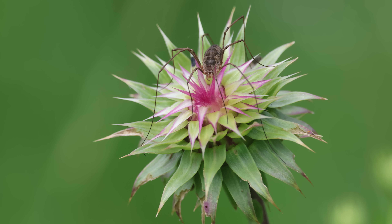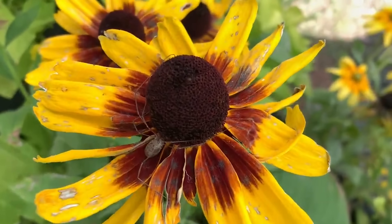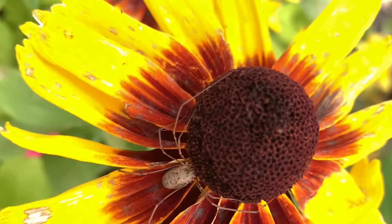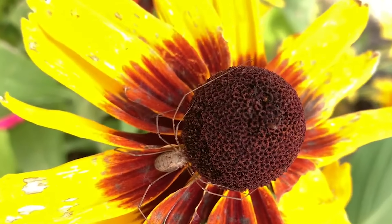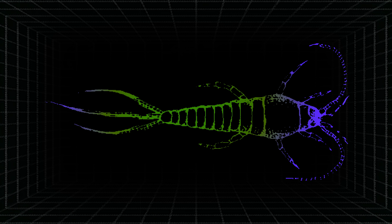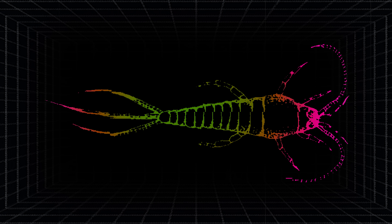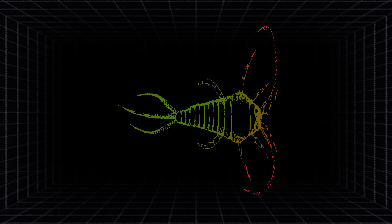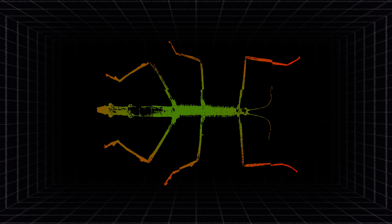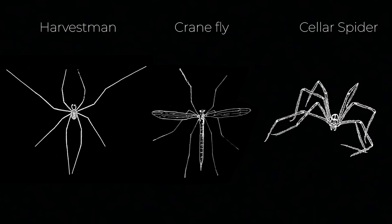What is a daddy longlegs and why? The term is generally used to describe any arthropod with long, gangly legs — legs that seem almost impractical in their function. There are actually quite a few species from vastly different groups that exhibit this trait, and it's not used to refer to any one specific species or genera. This video will briefly go over each one and explain what it uses its legs for.